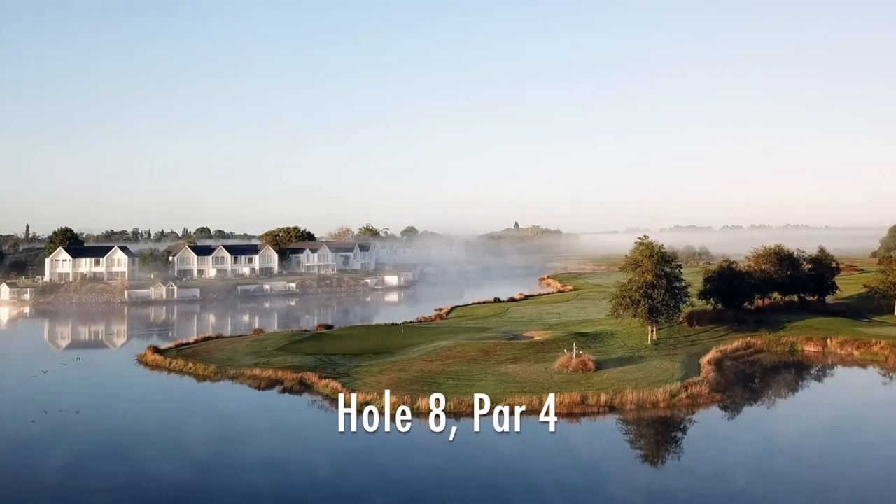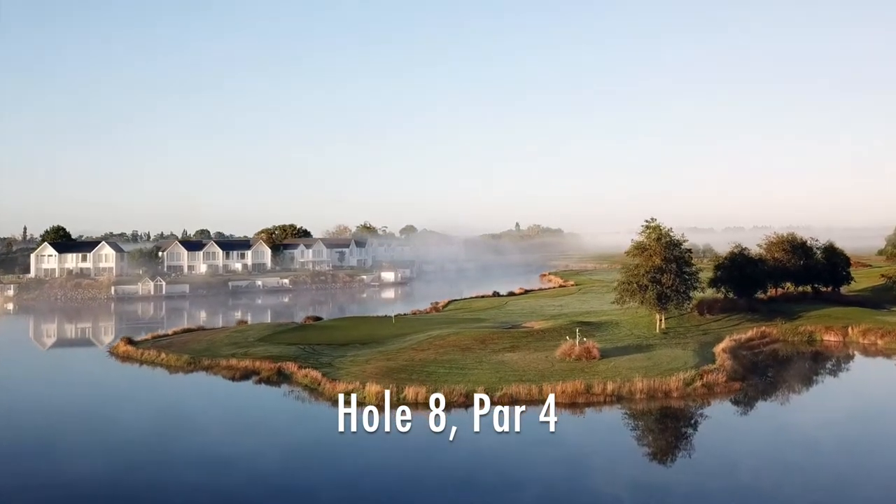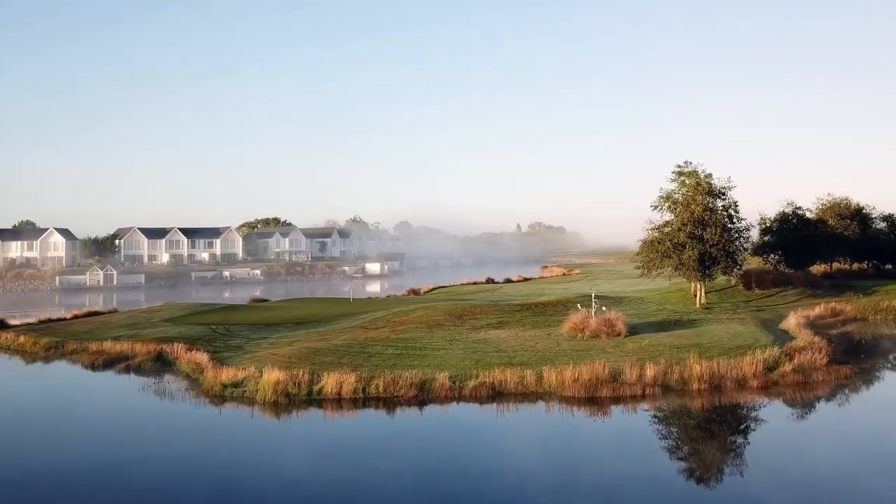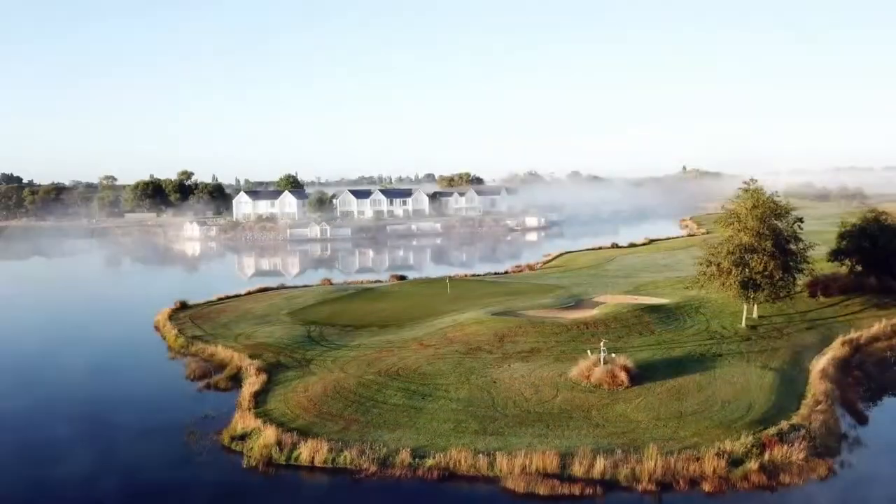Hole 8 is a short par 4 with water to carry off the tee and in play along the right of the fairway. The green is surrounded by water.